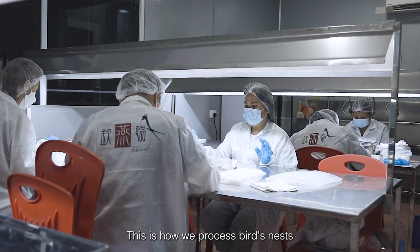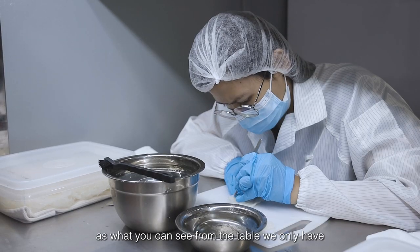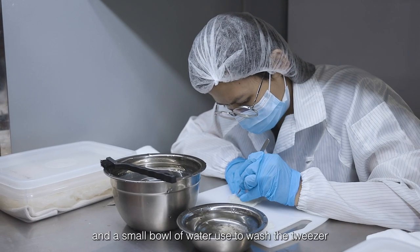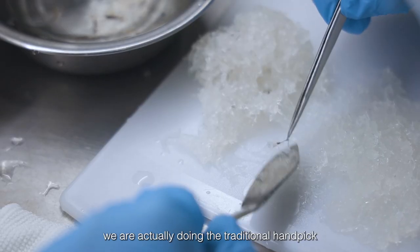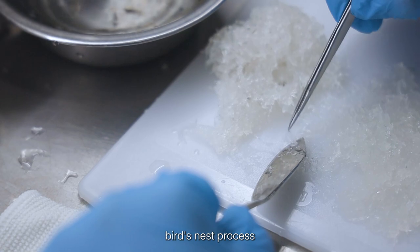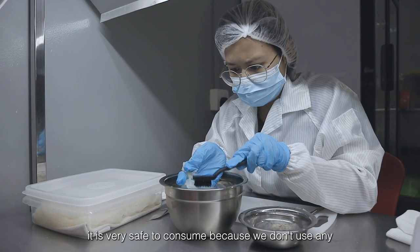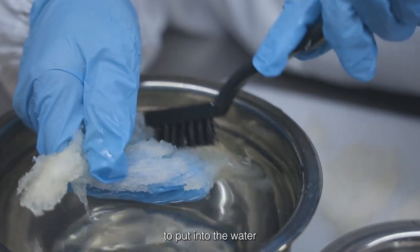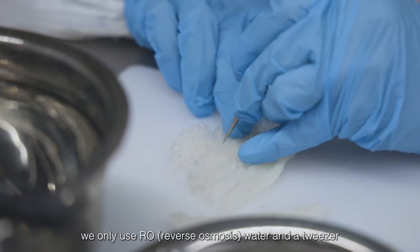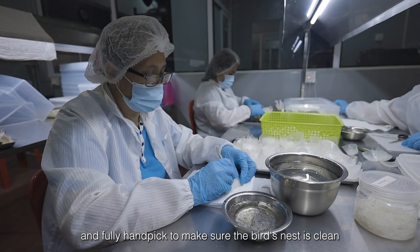This is how we process bird nests. As you can see from the table, we have two bowls of water used to wash the twigs. We are doing the traditional hand-picked bird nests process. It is very safe to consume because we don't use any additives or chemicals — only RO water, and fully hand-picked to make sure the bird nests are clean.